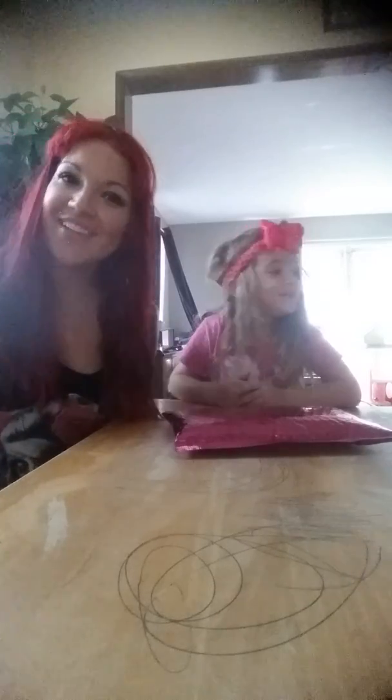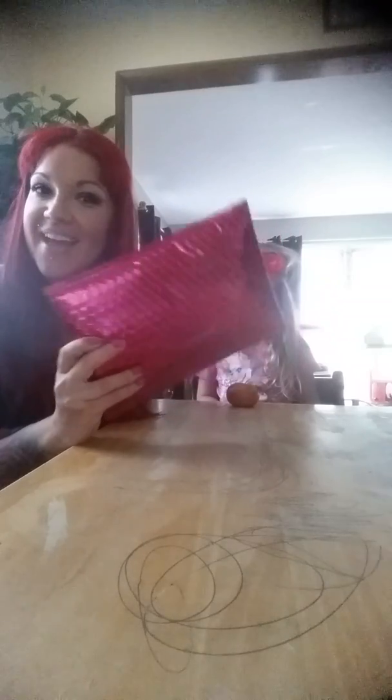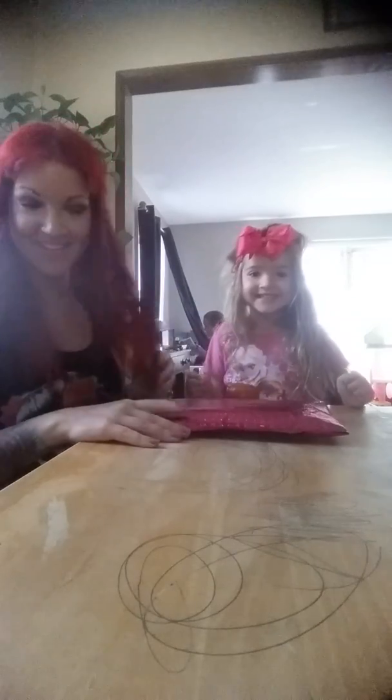Hi Followers! We're here today with our Ipsy Glam Bag for the month of September. Joining me is Miss Ariana.